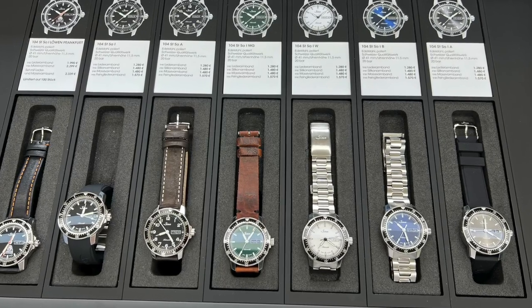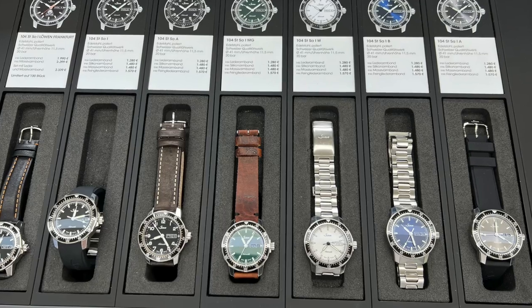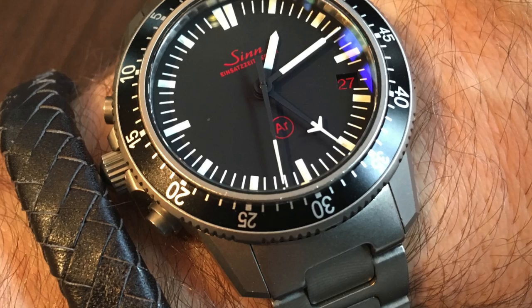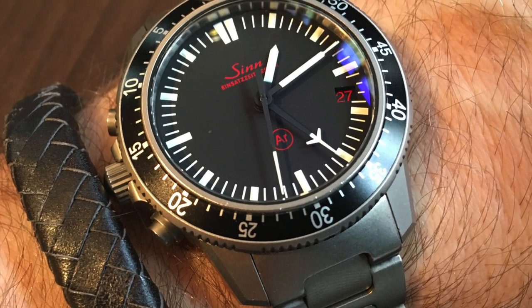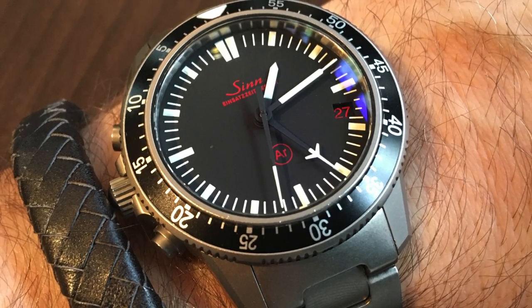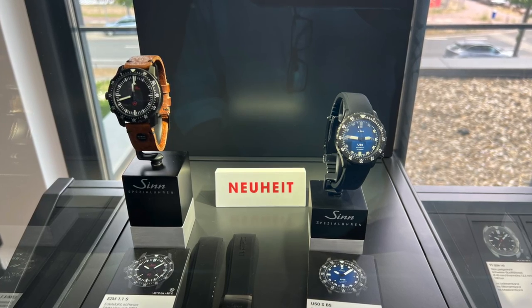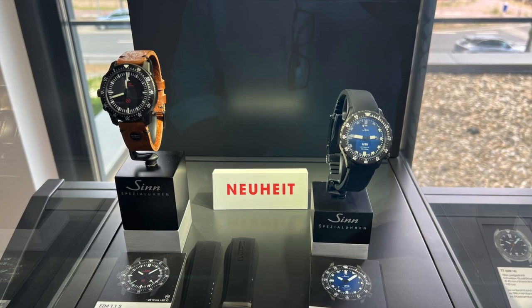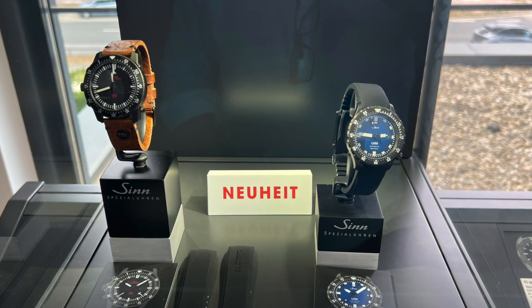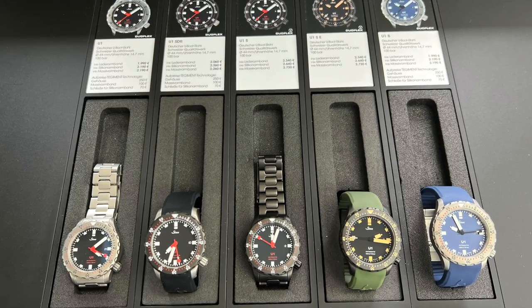Another question: will we see a return of the EZM1 in its original 41-millimetre size, and will that watch ever be available in their everyday catalogue? They said no — they can't see that happening in the future.